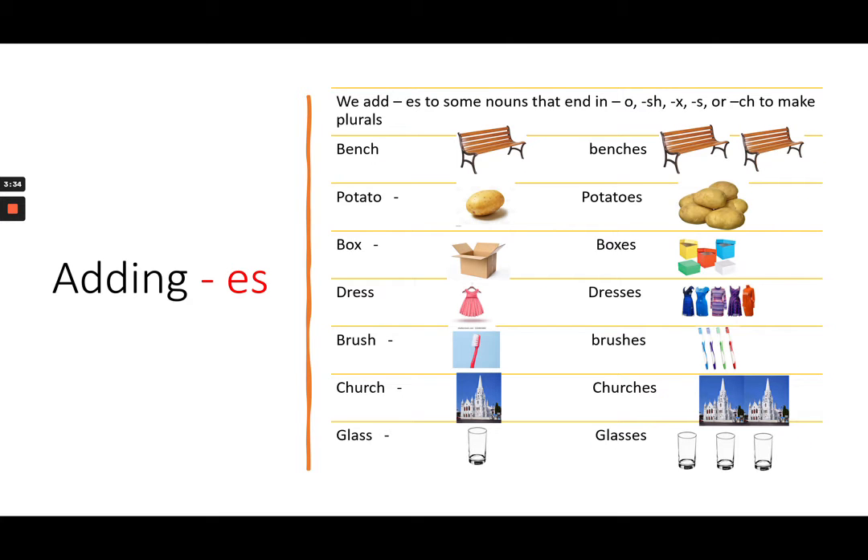Adding ES. We add ES to some nouns that end in O, SH, X, S, or CH to make plurals. Like: bench — benches; potato — potatoes; box — boxes.